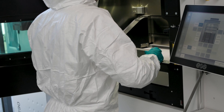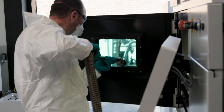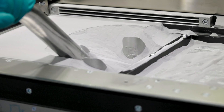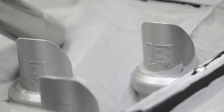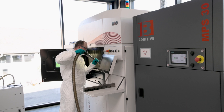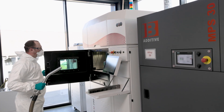We first met IB at Formnext Fair in 2019 because we looked for a more efficient way of handling the powder in the process. I was looking for a solution which is able to do pneumatic conveying of the powder and sieving the powder in one unit, because formerly we had done it with manual powder handling and then sieving the powder and transferring it back to the machine, which was very time consuming.